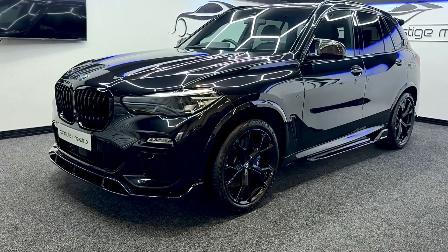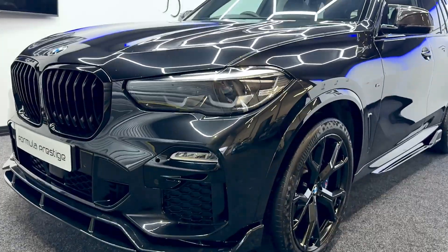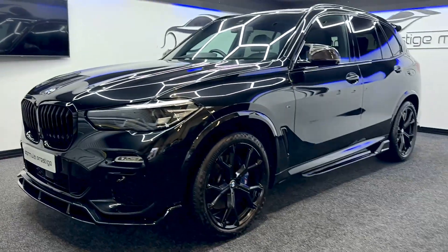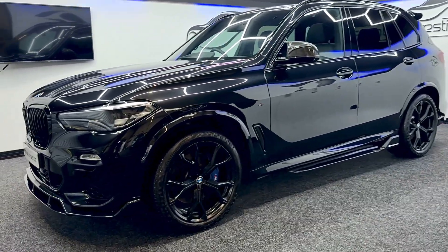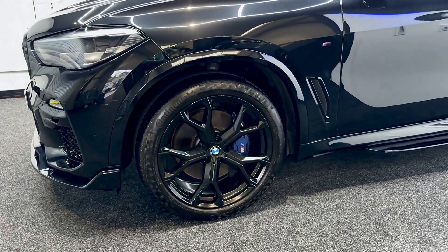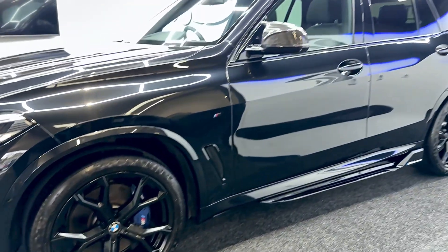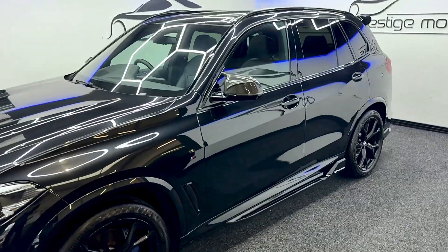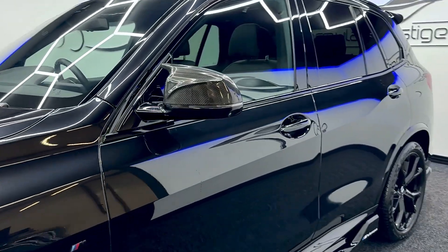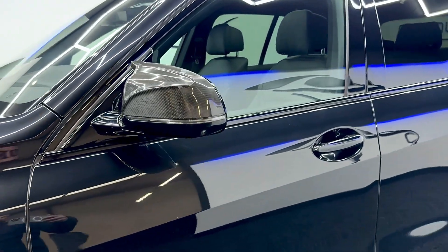It is a seven seater. It's in sapphire black with the gloss black grills, and it does have the gloss black M Performance kit on it as well. Comes with the 21 inch alloy wheels in gloss black, blue M Performance brakes — very, very nice and very well looked after. Some nice carbon fibre wing mirrors as you can see.